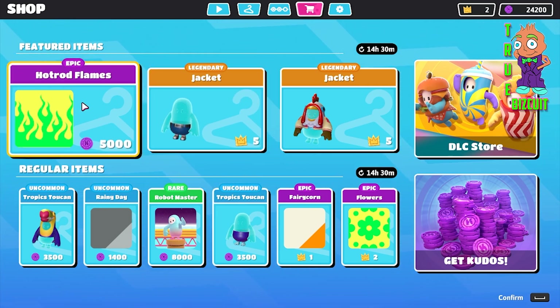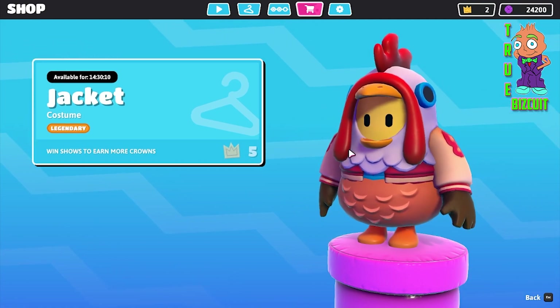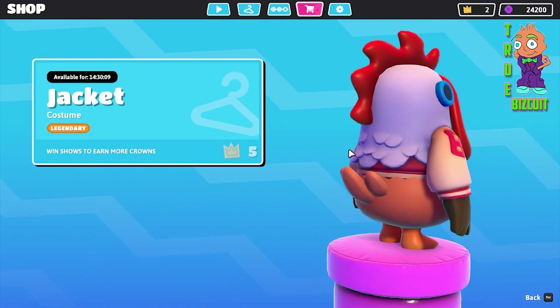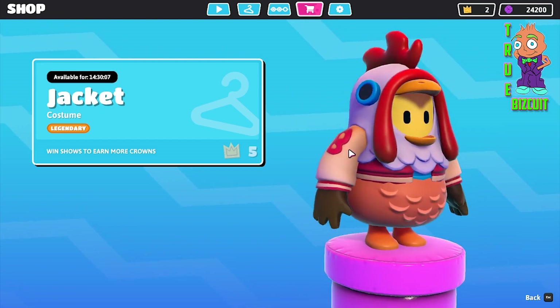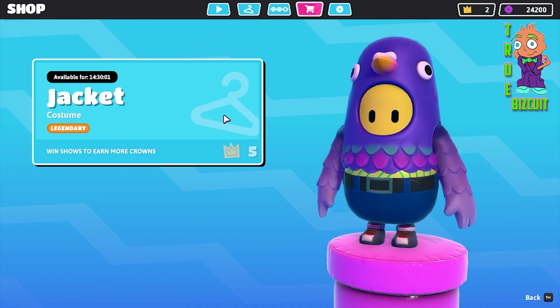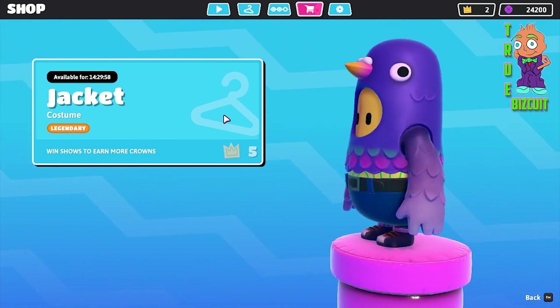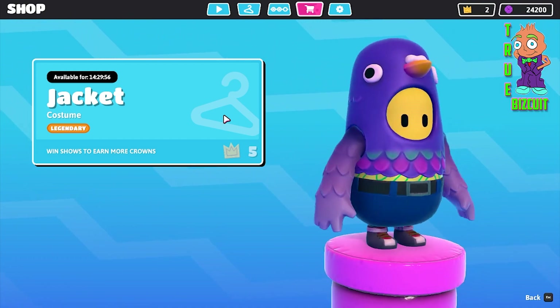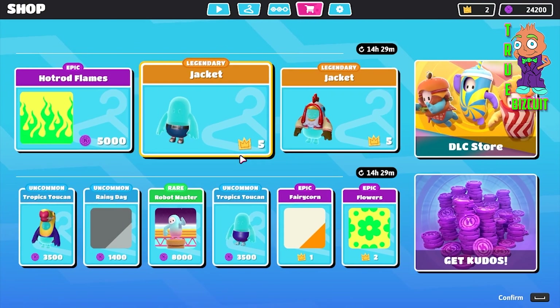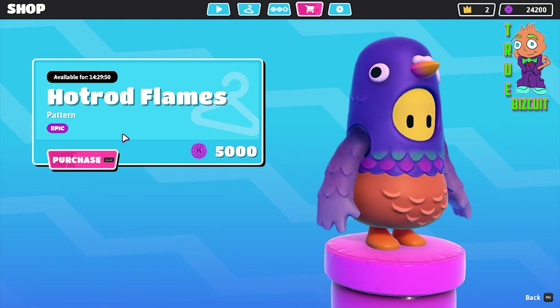It looks like we have the featured items, which are this chicken outfit. Looks pretty cool, but I don't have enough crowns for it. And then we have this jacket, which is legendary as well, and it costs 5 crowns.